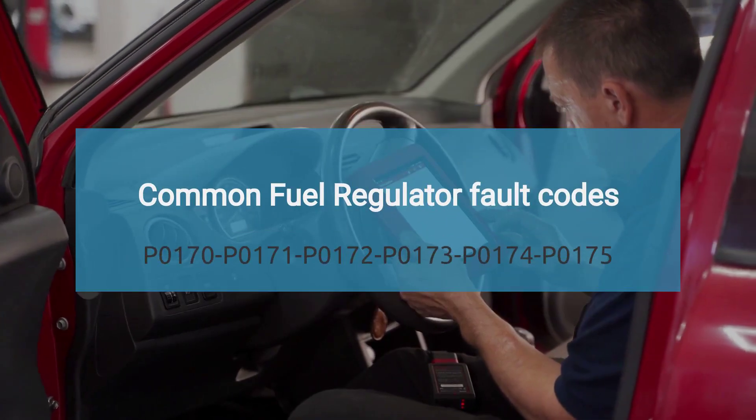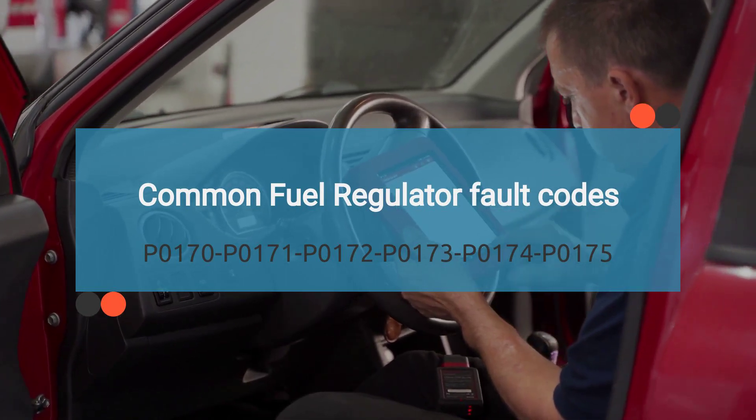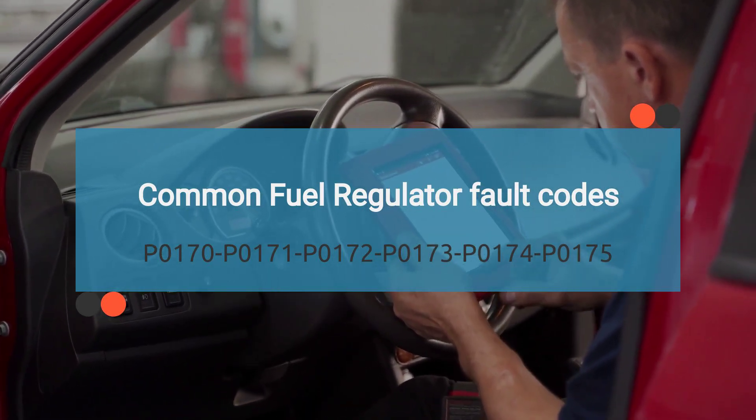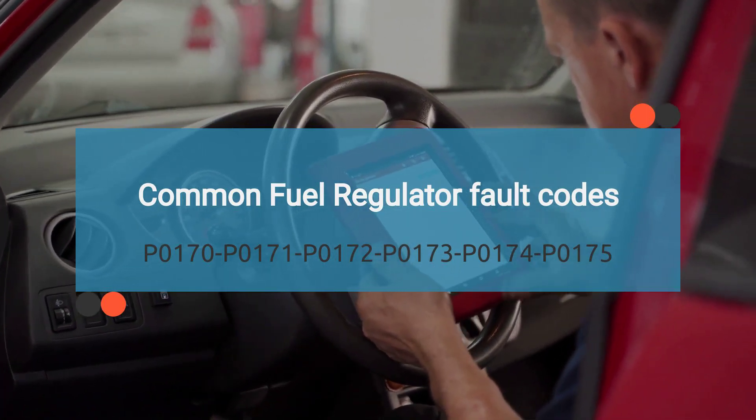A malfunctioning fuel regulator can trigger OBD2 codes. Here are some common error codes related to a bad fuel regulator. The list of related codes is long, so we have provided this information in the description with their meanings. Check the description for more details.